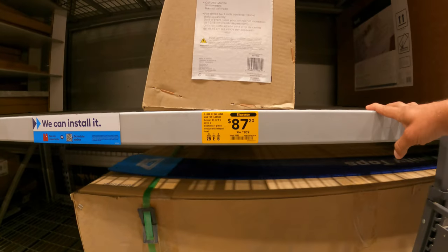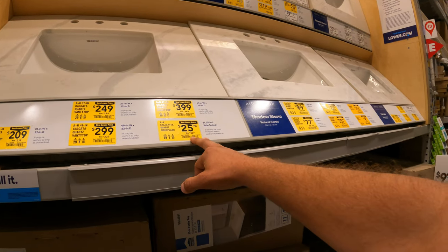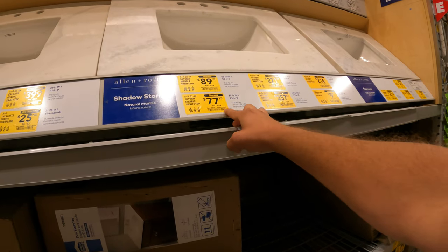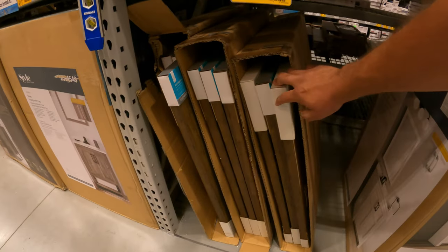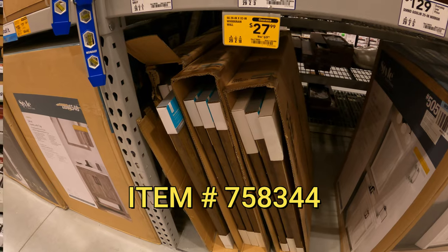$87 down from $109 for the vanity top 37-inch white. We've got a lot of new lower prices and some on clearance — like the Storm marble vanity top, $77 down from $309. We've got a wood grain wall mirror, $27 down from $70.